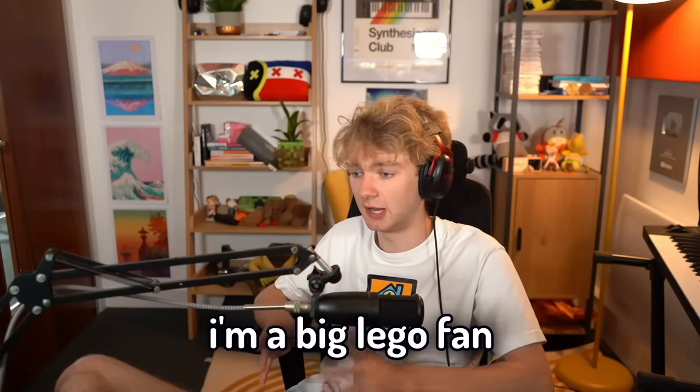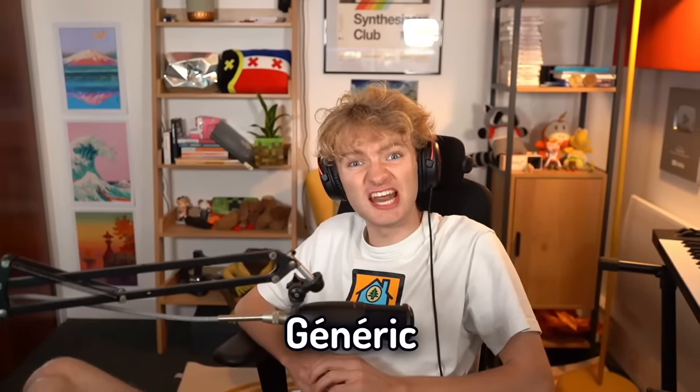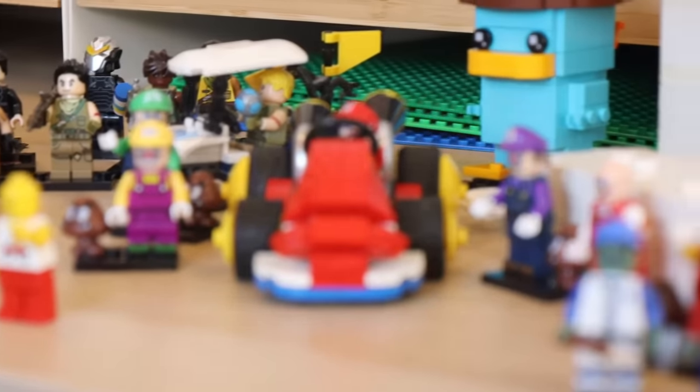LEGO community, I am honored to be here. I'm a big LEGO fan. Please make sure to subscribe to Generic Stud. All things considered, I'd say that this was pretty successful.